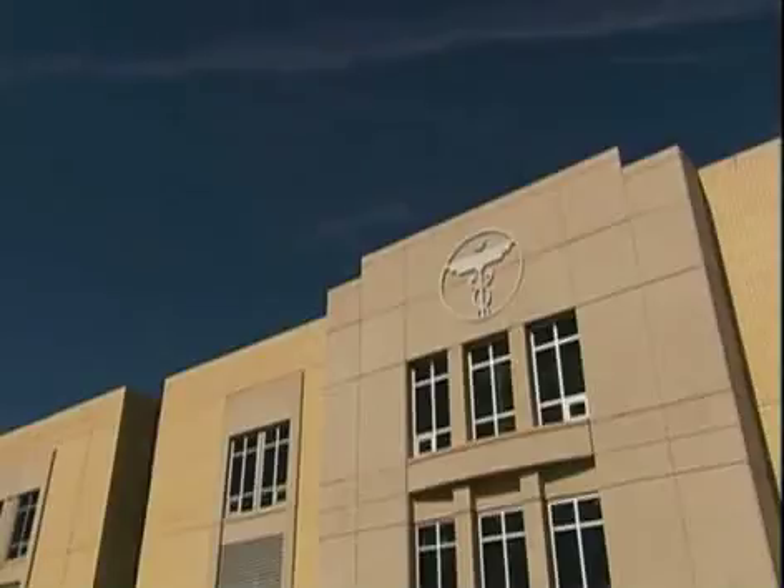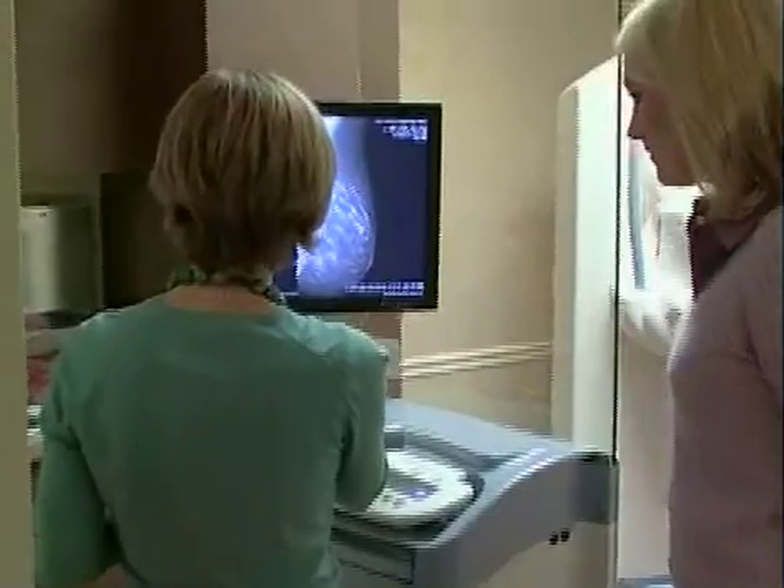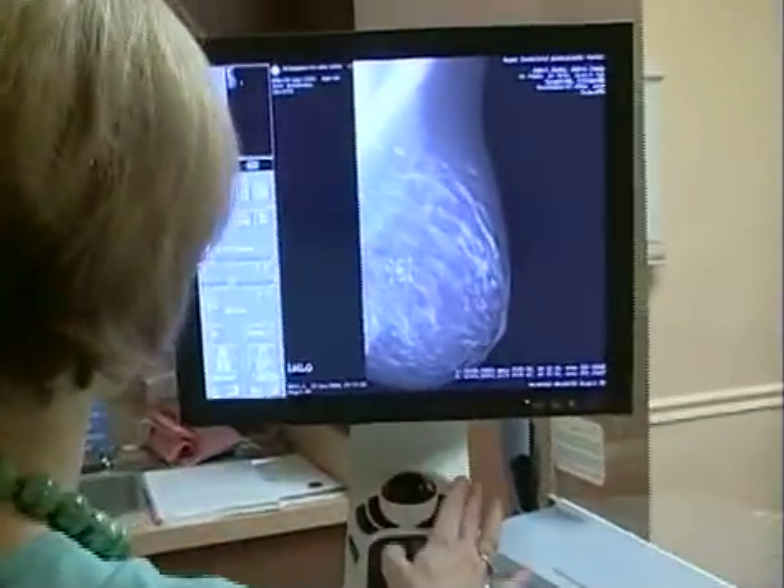Roper St. Francis HealthCare's House Calls TV. Mammography is one of the best ways to detect breast cancer early. Roper St. Francis HealthCare offers digital mammography. Dr. Amy Bethea explains the benefits.